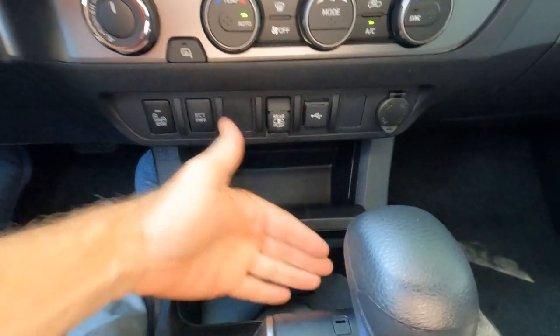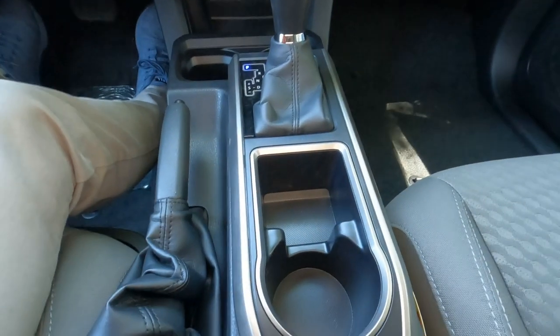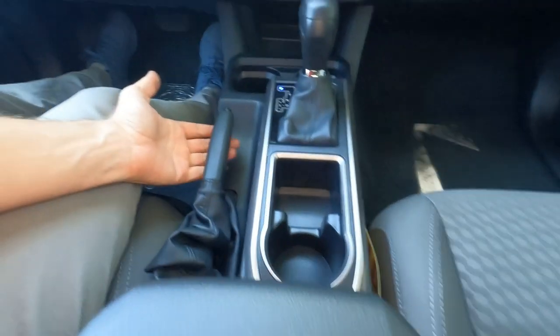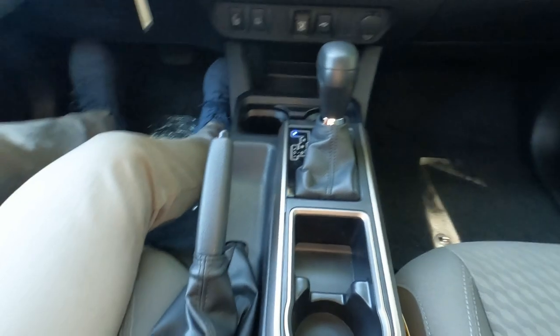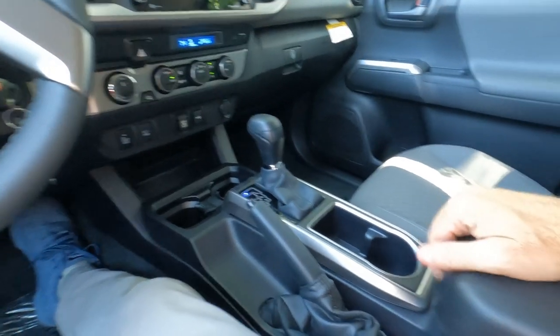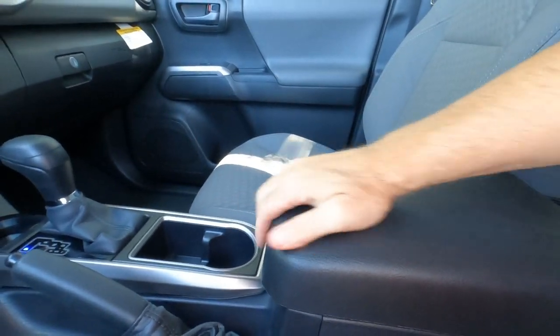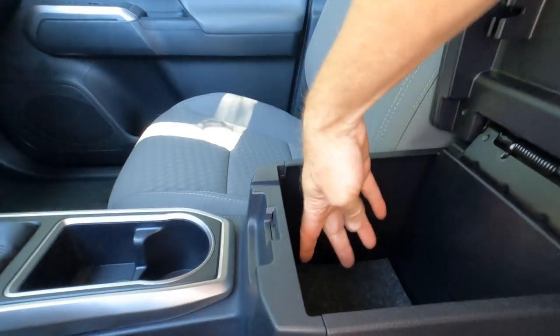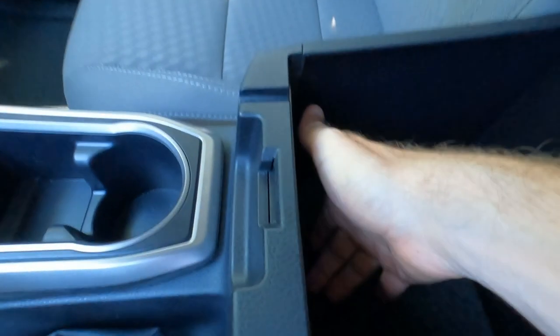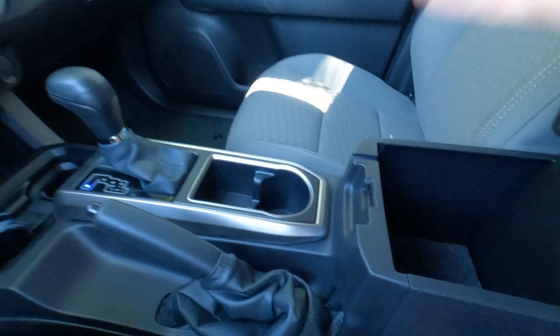There's a storage cubby here, an additional cup holder, and the parking brake — handy for off-road driving. The padded armrest on the center console is stationary and doesn't slide. Underneath there's storage with two USB ports — a USB-A and a USB-C — down there in a pale blue color.